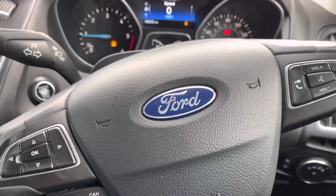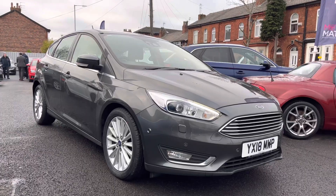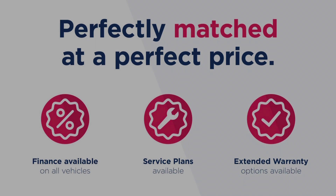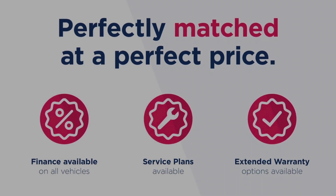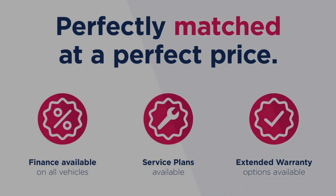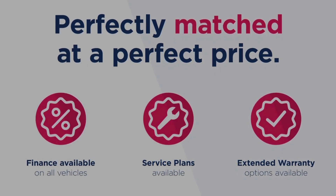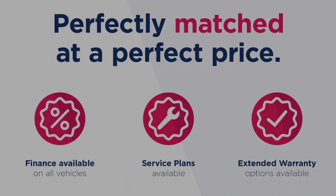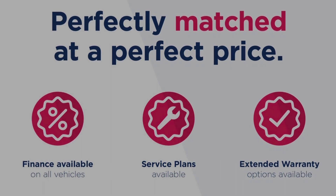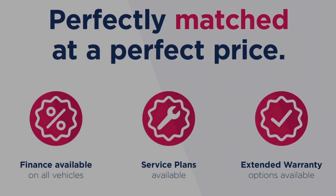Thanks for watching this video on the Ford Focus Titanium X. This vehicle is part of the Motor Match promise, which includes a minimum 30-day or 1,000-mile warranty — whichever is sooner. RAC extended warranty of up to three years is available, along with flexible finance packages. All Motor Match vehicles are subject to a £150 admin fee covering the provenance check. For a personalised finance quote or to book a test drive, call us on 0161 885 0358.